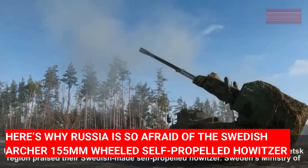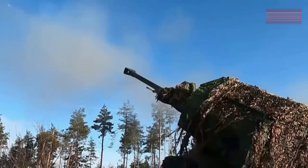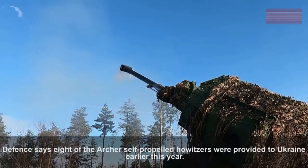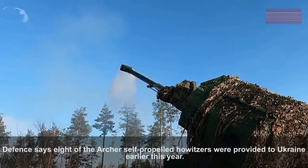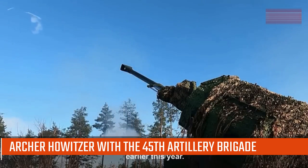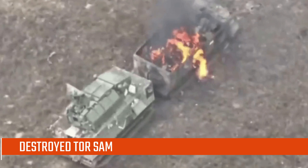Here's why Russia is so afraid of the Swedish Archer 155mm wheeled self-propelled howitzer. The Swedish Archer 155mm wheeled self-propelled howitzer demonstrates its efficiency in combat against Russian forces with the 45th Artillery Brigade of the Ukrainian Army. The Archer howitzer has been responsible for destroying panzer, Tor surface-to-air missiles, mobile artillery, and armoured brigades of the Russian Army.